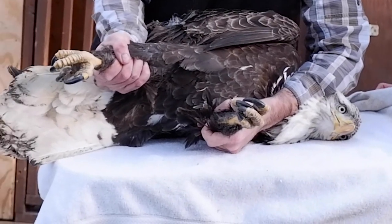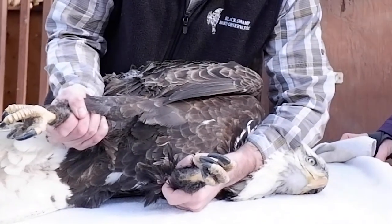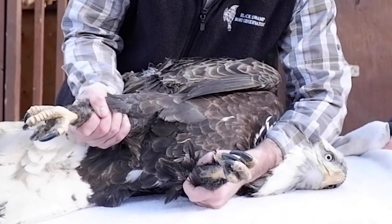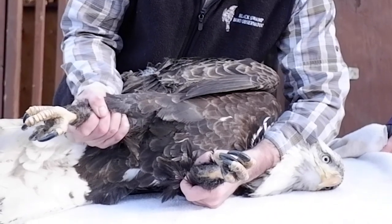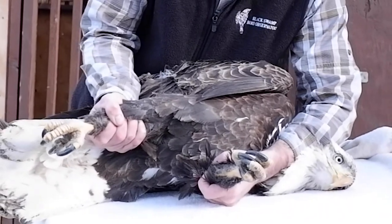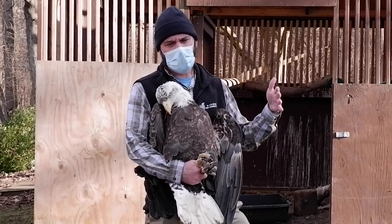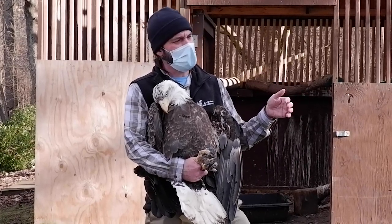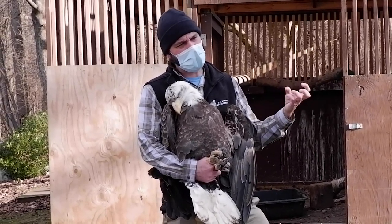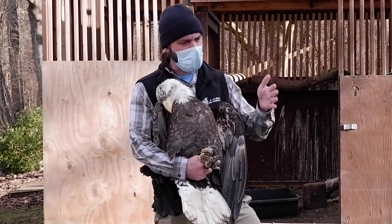What we do is primarily initial supportive care — fluids, you've got to hydrate them. In eagles we place an IV catheter and run them on IV fluids, and give them nutritional support once the GI tract is moving. We take an x-ray to see if there are fragments in the GI tract; only about 50% of cases will show metal inside. Then we do a treatment called chelation, which binds the lead in circulation and excretes it out through the urinary system. We monitor the lead every 48 hours.